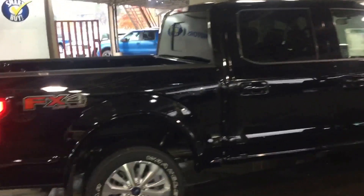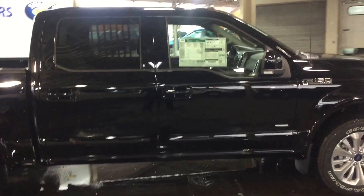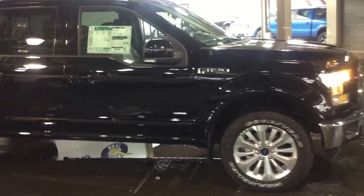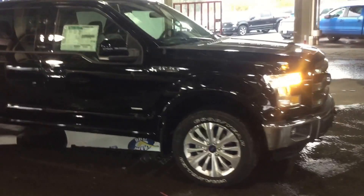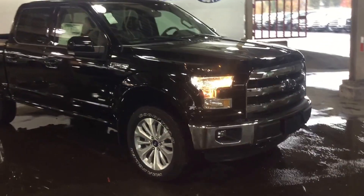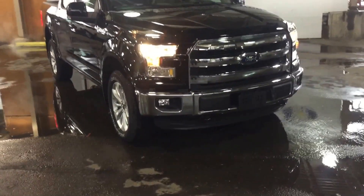Making our way up the passenger side of the truck, the 3.5 liter EcoBoost engine will get you about 22 miles to the gallon. The shadow black color just gleams in the light. You also have fog lights on the front as well as some heavy duty tow hooks.